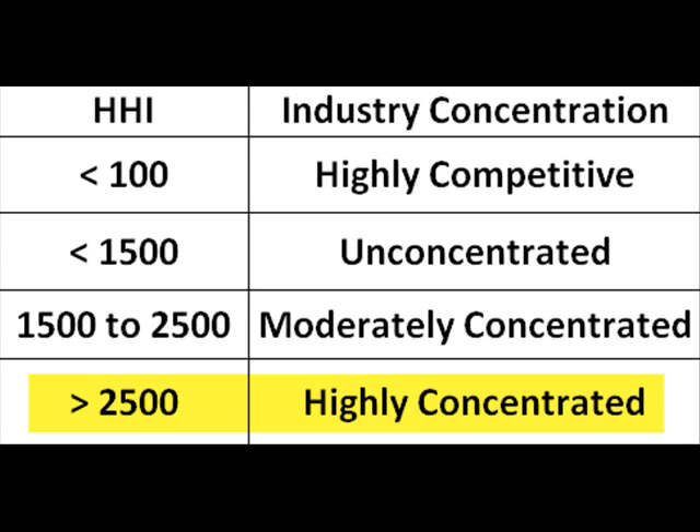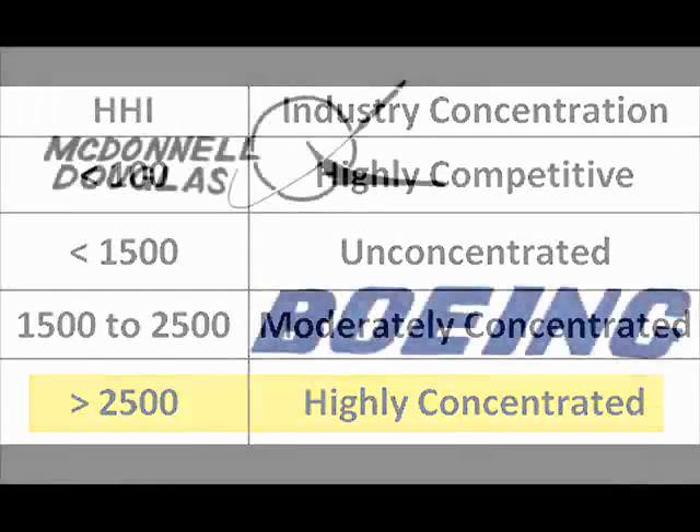One potential weakness in using the HHI is that the index can vary based on how the applicant defines the industry in the request for merger. For example, in 1997, McDonnell Douglas and Boeing merged.